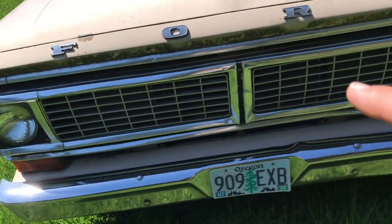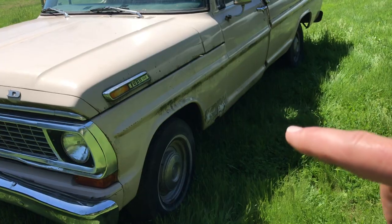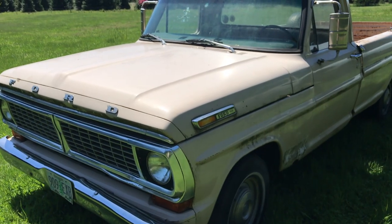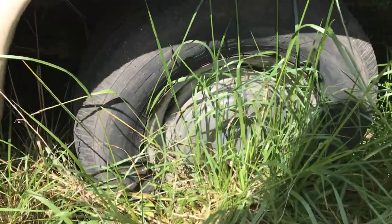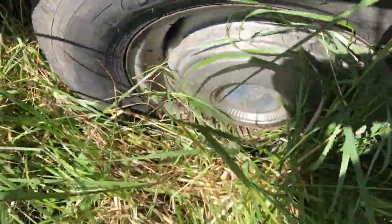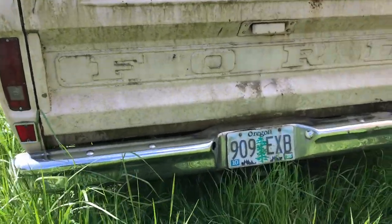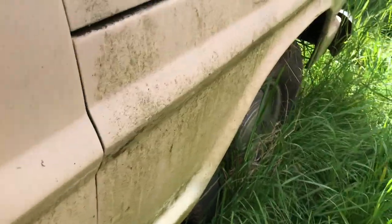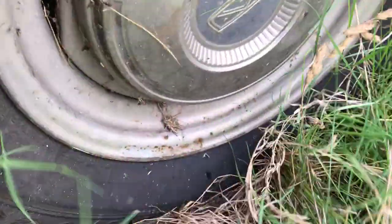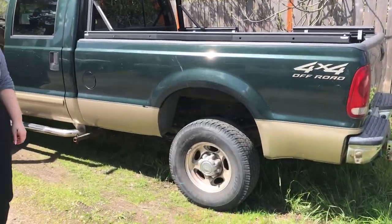I went to the person's house who was selling this, put it up on a tow dolly, and towed it home. Here's some video of that real quick. All right, here it is in its natural environment — it's a beaut, look at that. This one is exciting. I love that color. All right, let's get it out of here.